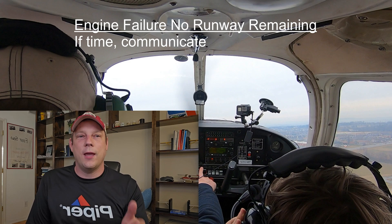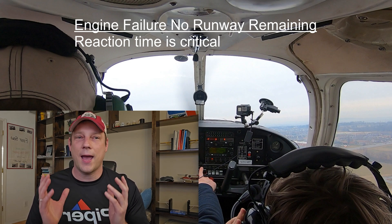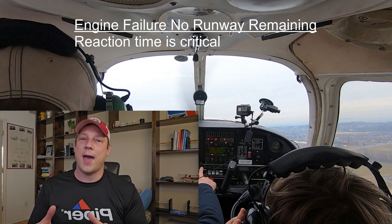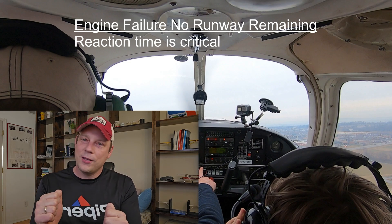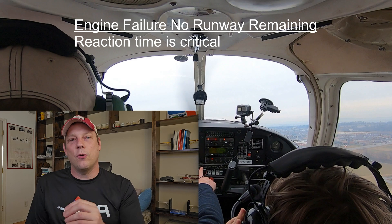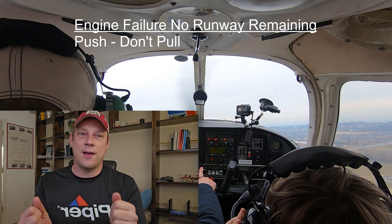If you have time, you can maybe communicate on whatever frequency you're on just to alert anyone listening to your situation. One thing that can really hurt people here is reaction time — studies have shown it takes three or four seconds for a person to realize there's a problem and react. If I'm climbing out at VX or VY, pull the power to idle and hold that pitch attitude for three or four seconds, the stall warning horn is going to quickly go off. That's how fast you need to react. Energy management is very important. You don't have much altitude — really your only friend at this point is your remaining airspeed.